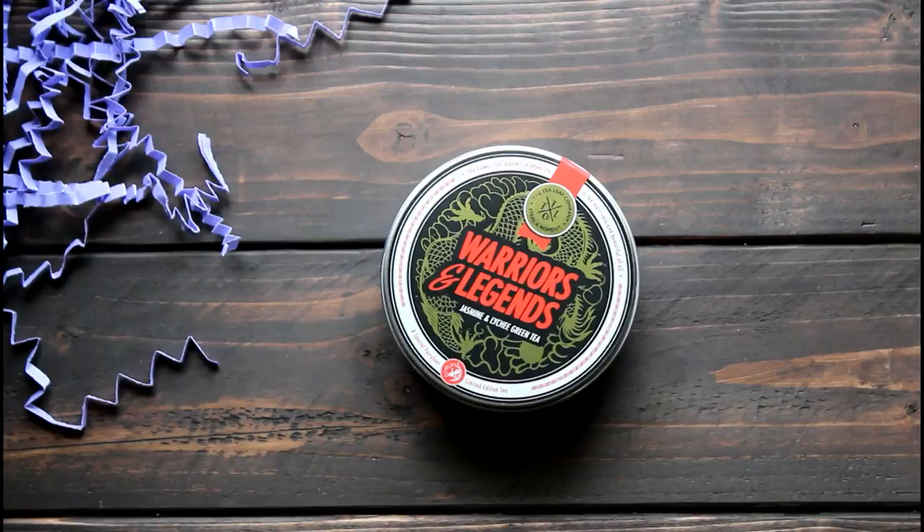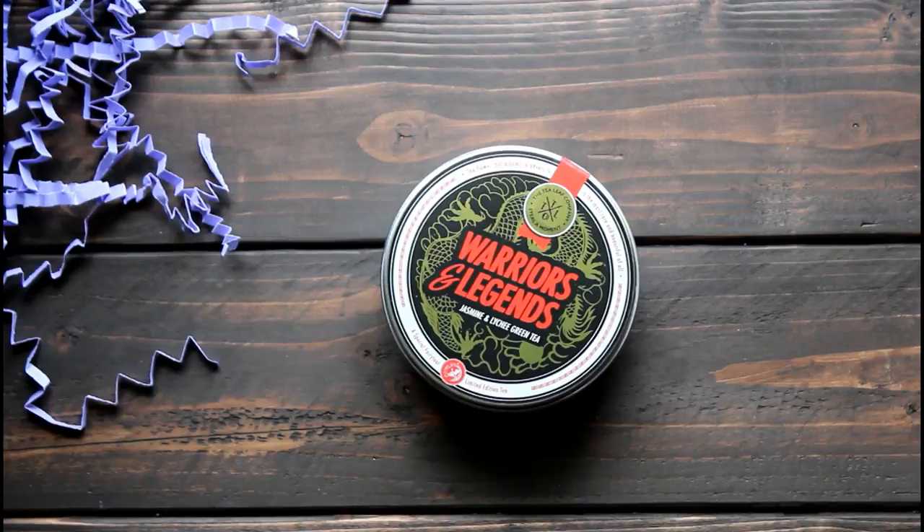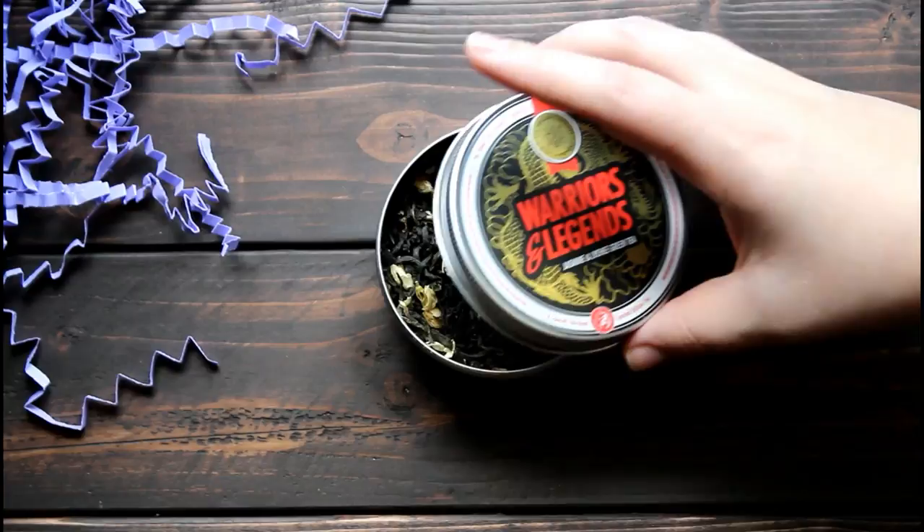The first item I pulled out was this tea, which is loose leaf tea by the Tea Leaf Company. This flavor is called Warriors and Legends, going along with the theme, and it is a green tea with hints of lychee and jasmine that is sure to calm you down after a long day.